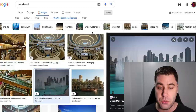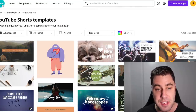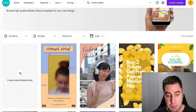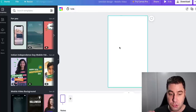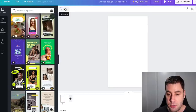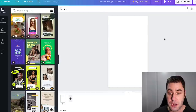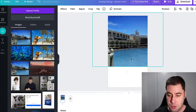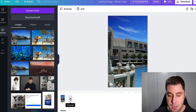Head over to Canva.com and sign up for a free account. In the search bar type 'mobile video,' then scroll down to the plus symbol and go to 'Create a Blank Mobile Video.' This creates the vertical format we need for YouTube Shorts. There are templates on the side you can use, but it's best to start with a blank template. You can edit the timing up top — keep them under 30 seconds. The first step is to drag in your images: here's the Dubai Mall image, and I'll stretch it out to fill the frame.